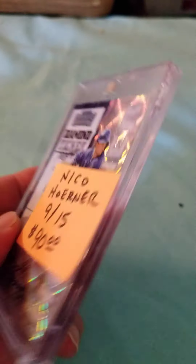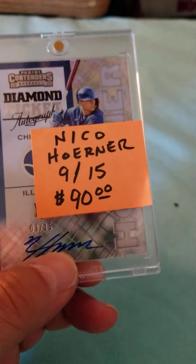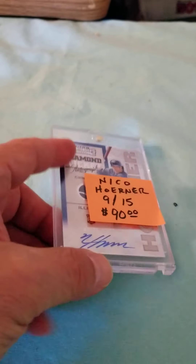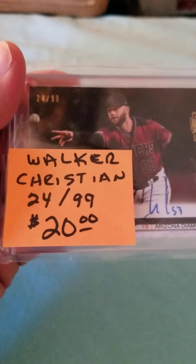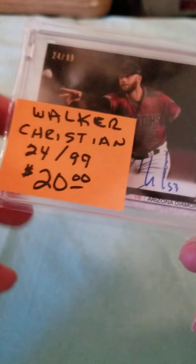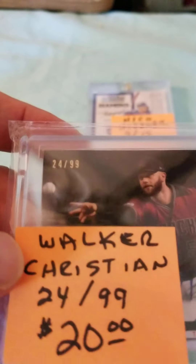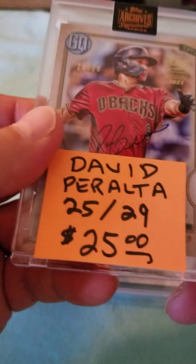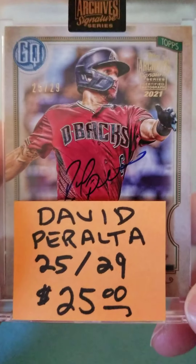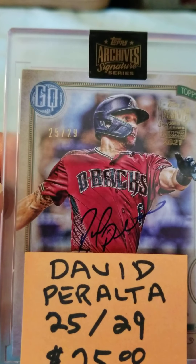That's a pretty cool card. Now this one I did have a chance to look up the price on, so I do have a buy-it-now on it. This is Walker Christian — this is also an autograph card and it is number 24 of 99.